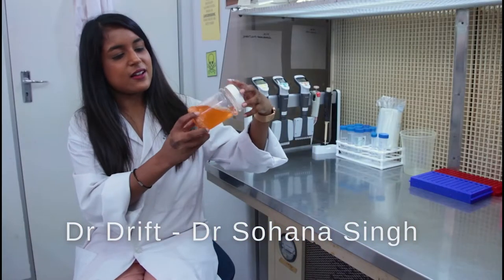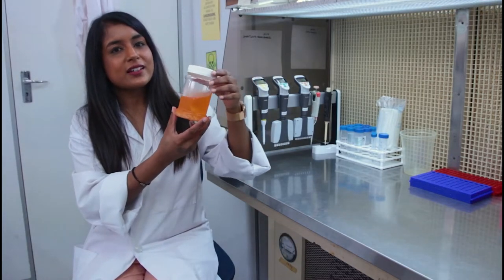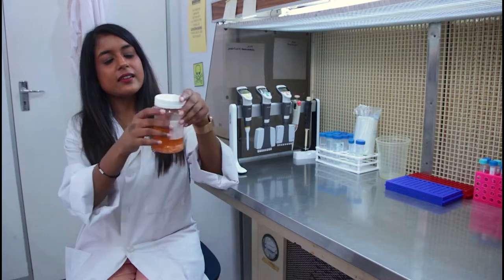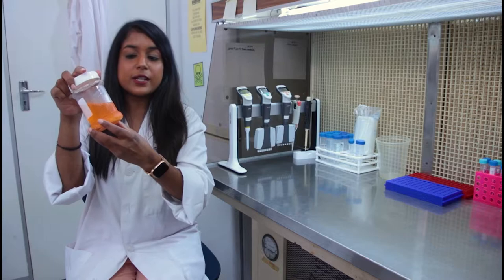This is a sample of zooplankton. We go out to sea and tow these huge sample nets, and we collect bulk samples of zooplankton. In this jar there could be hundreds of different species, but we aren't able to know what they are just by looking at them by eye.